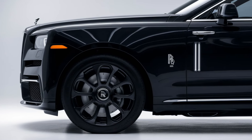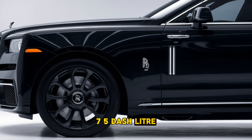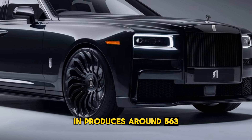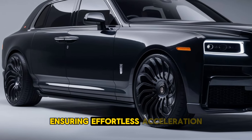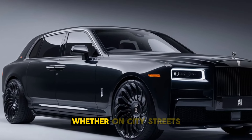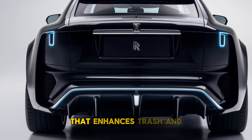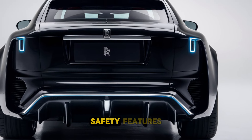Under the hood, the 2025 Cullinan is powered by a robust 6.75-liter twin-turbocharged V12 engine, delivering a smooth and powerful driving experience. It produces around 563 horsepower and 627 lb-ft of torque, ensuring effortless acceleration. The advanced air suspension system provides a serene ride, absorbing road imperfections and enhancing stability, whether on city streets or rugged terrain. The Cullinan features an all-wheel drive system that enhances traction and control, making it a versatile choice for any driving condition.